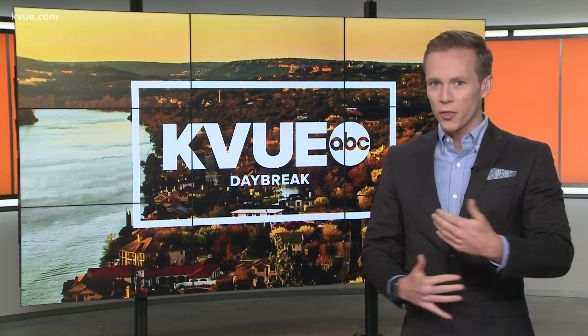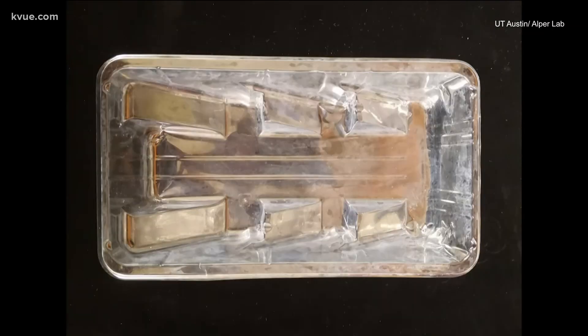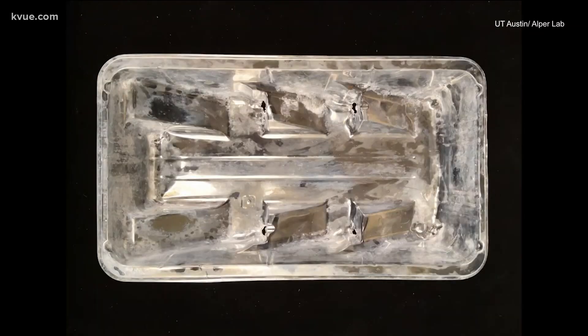This discovery is still in the lab testing stages, but researchers have been able to take big chunks of plastic, put them into the enzyme, and then break them down to the molecular level — the basic building blocks needed to create new plastic. Take a look here — this shows what happens as plastic breaks down over the course of about 48 hours.